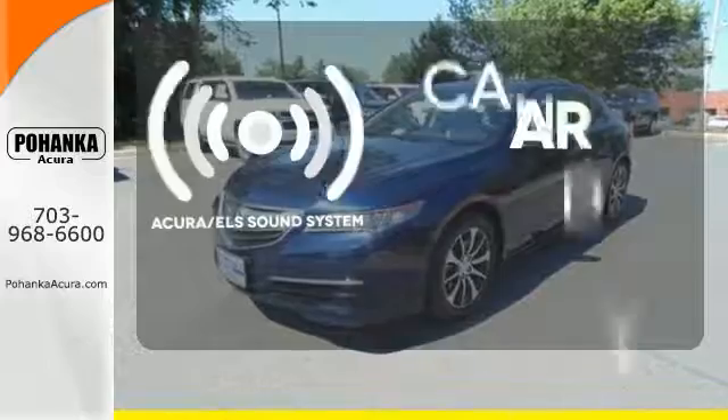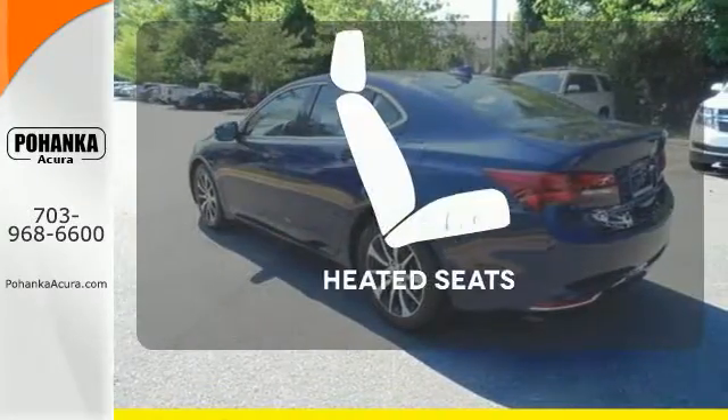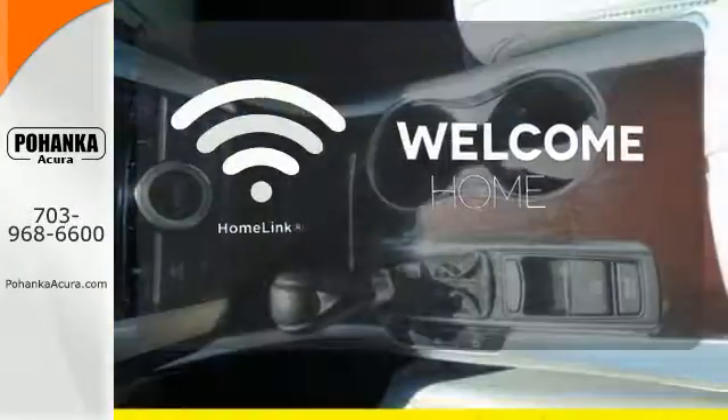The Acura ELS sound system gives you a rich listening experience. Wrap yourself in the comfort of heated seats. Program garage door openers, gates, and lighting systems with HomeLink.